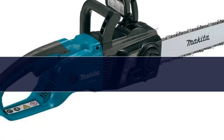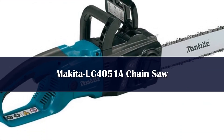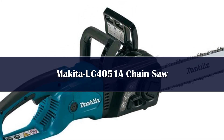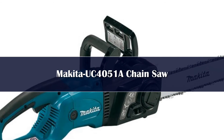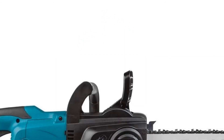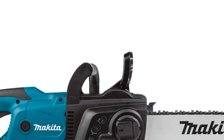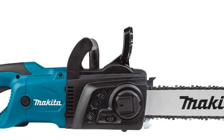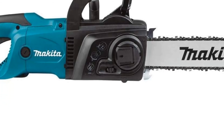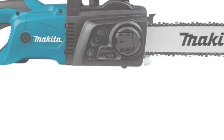Number 1. This corded electric chainsaw is surprisingly powerful for a model that doesn't have a gas motor. It cuts fast and hard, but is easy to use. It features a 16-inch bar that is robust enough to cut through large logs and limbs with ease. So if you have a fallen tree to tackle, a large stretch of brush, or just want to be able to handle whatever your backyard throws your way, this is the chainsaw to choose.